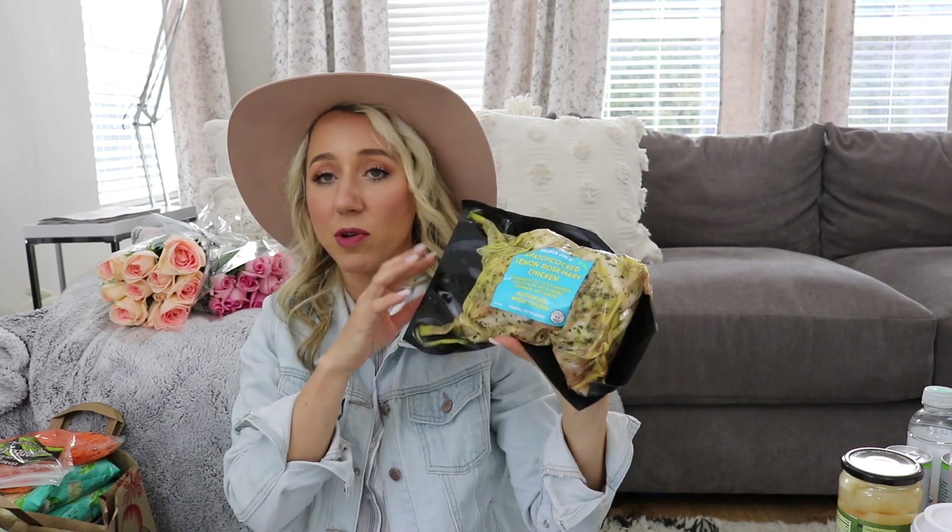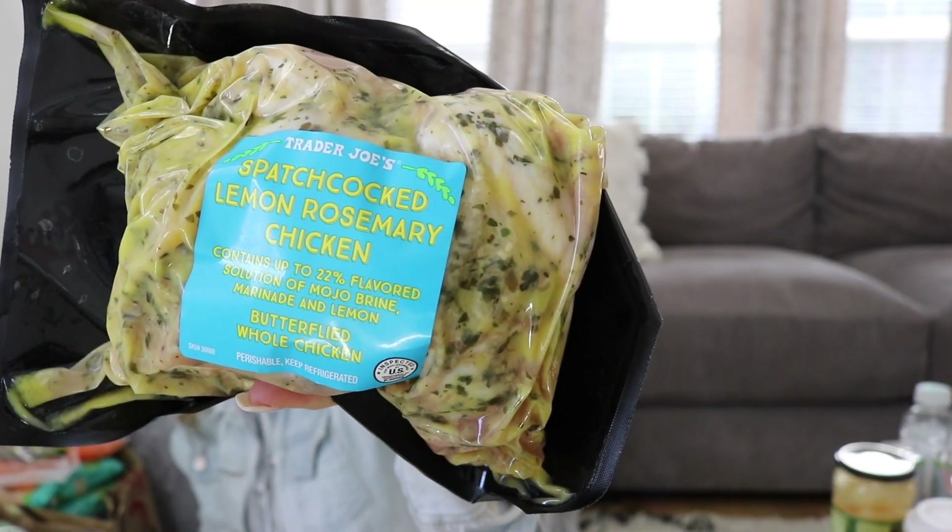I really like this lemon rosemary chicken. It's already marinated — you just put the whole chicken in the crock pot. It literally falls apart, so juicy and moist and delicious. It was amazing.